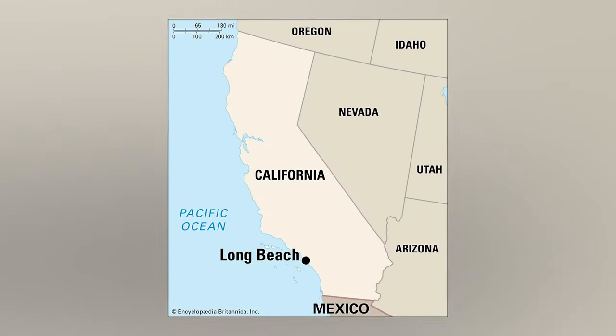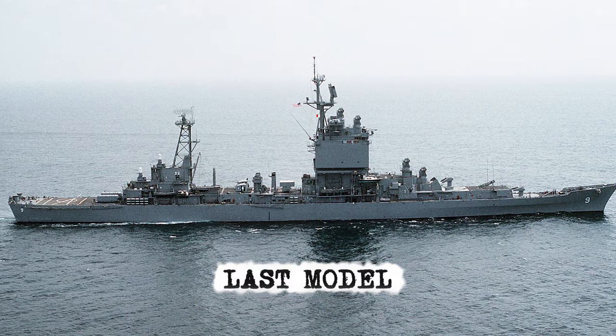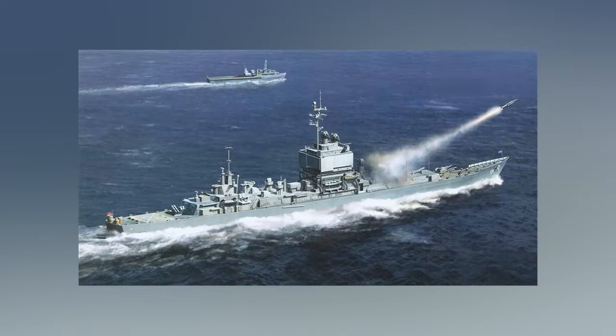You must have heard the name of the city Long Beach in California. Well, the ship is the third one to be named after that city. She is also the last model to be built in the form of a cruiser design. Now, let us know her history.